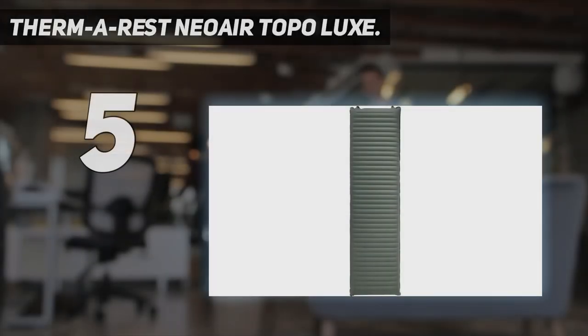Starting at number 5: the Thermarest NeoAir Topo Luxe.